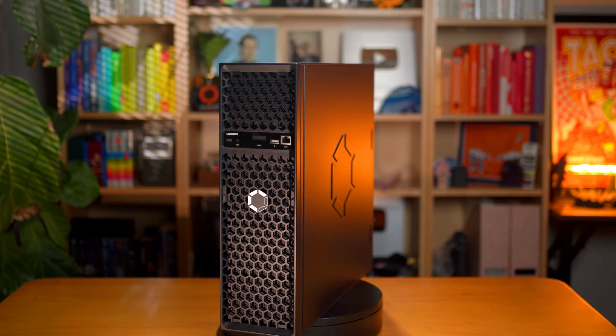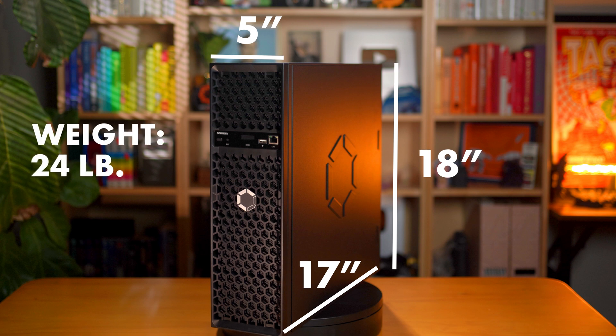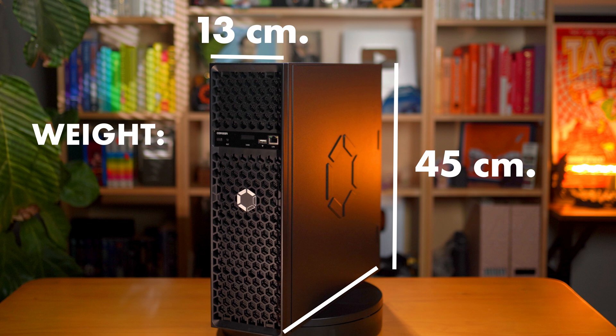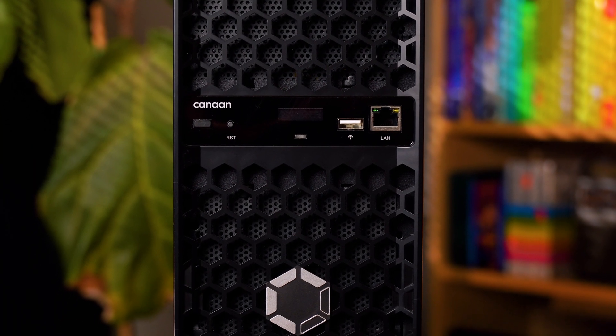Now let's talk about the size of the unit. For what you get, it is pretty compact. It has a height of 18 inches tall, 5 inches wide, and 17 inches deep, and it weighs about 24 pounds — or 45 centimeters tall, 13 centimeters wide, 44 centimeters deep, and around 11 kilograms. It's roughly the footprint of a mid-tower desktop computer, so it could fit on a shelf or under a desk without dominating the room. It doesn't have massive fans or exposed wires. It's very sleek with a black case — it blends in.